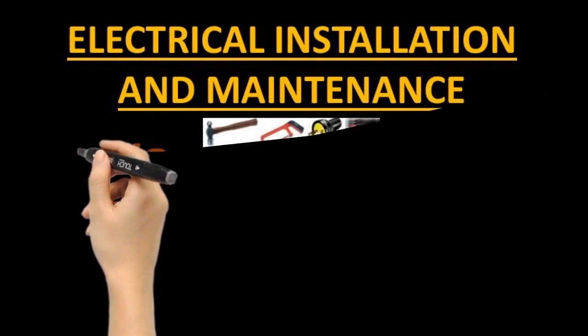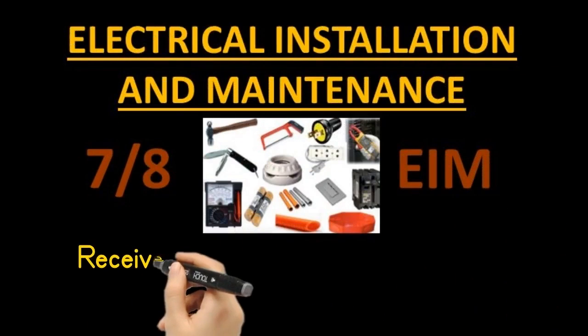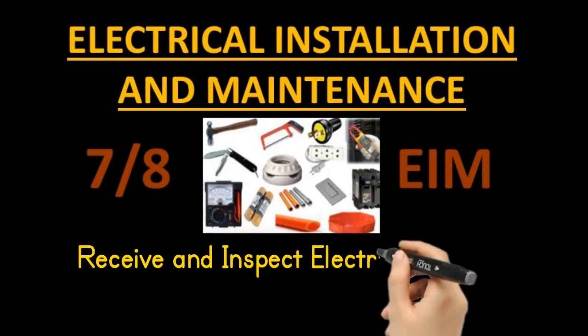Electrical installation and maintenance. Our topic is: receive and inspect electrical supplies, materials and tools.